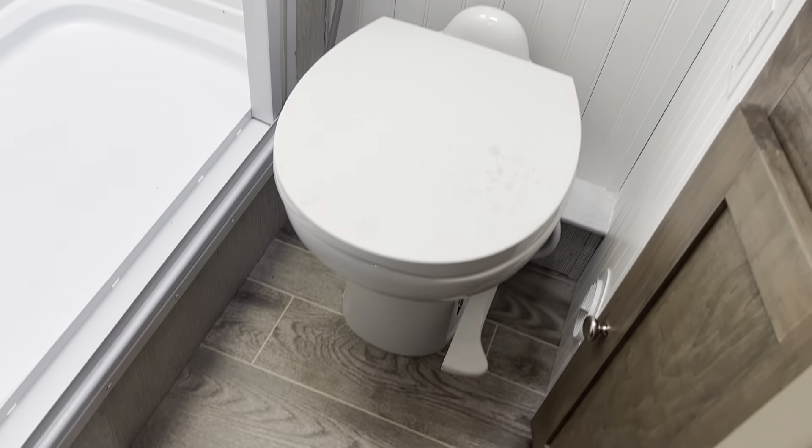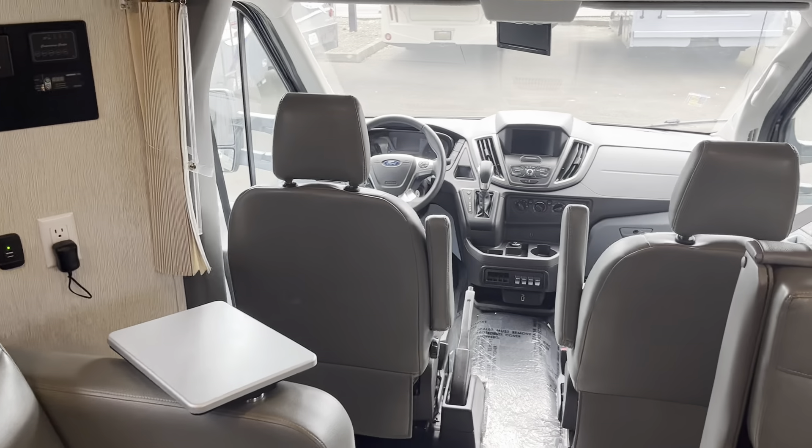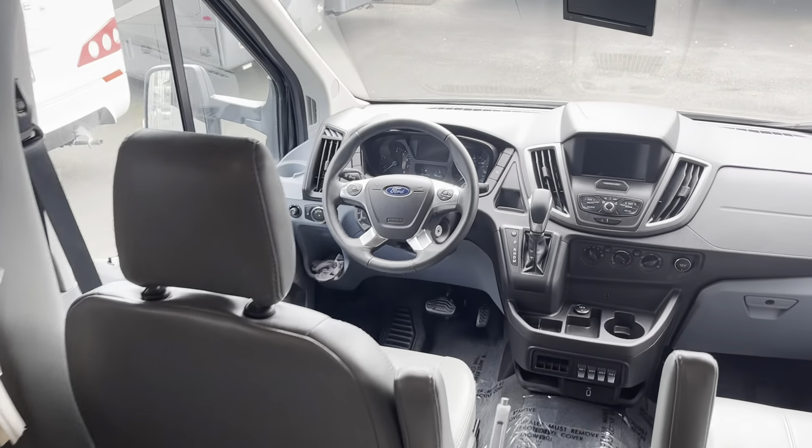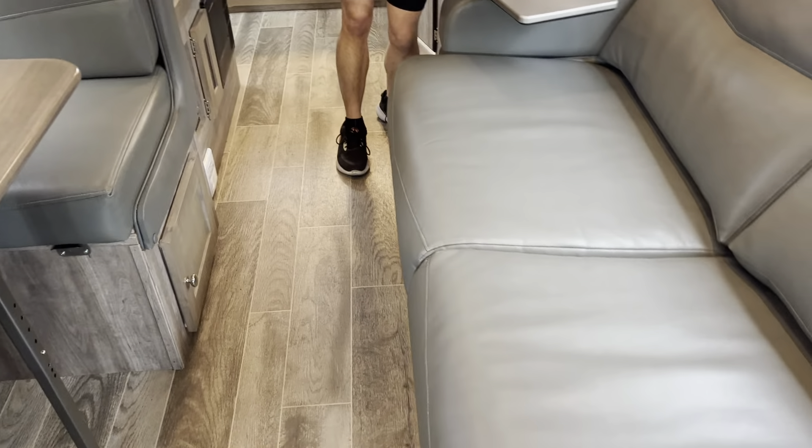There's a rear bath model — door swings all the way out, which is great. For those of you that like those twin bed rear bath B-vans but want something a little bit bigger, this is the perfect coach for you. You get a lot more room. These are power, so you don't have to be plugged in to put it down, which is nice — normally you do.